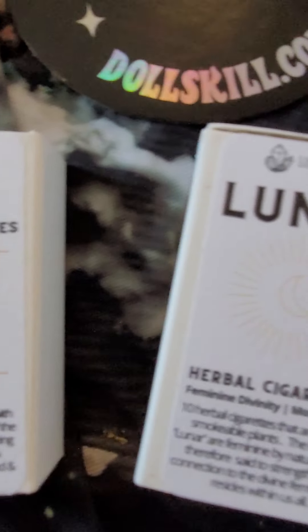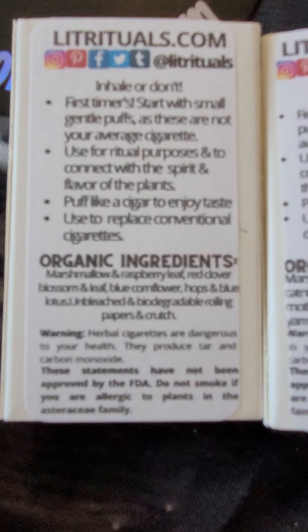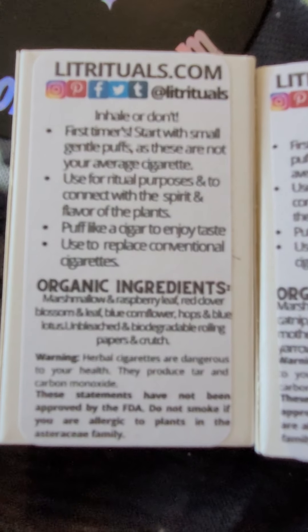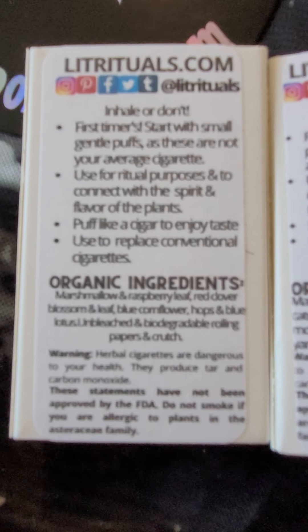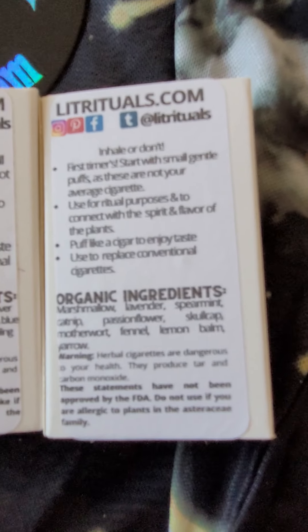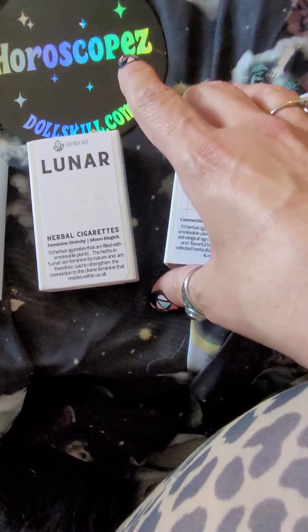I got a couple other varieties — Lunar and Aquarius — mostly for what the herbs were in them. The Lunar one has marshmallow, raspberry leaf, red clover blossom and leaf, blue cornflower, hops, and blue lotus. The Aquarius one has marshmallow, lavender, spearmint, catnip, passionflower, skullcap, motherwort, fennel, lemon balm, and yarrow.